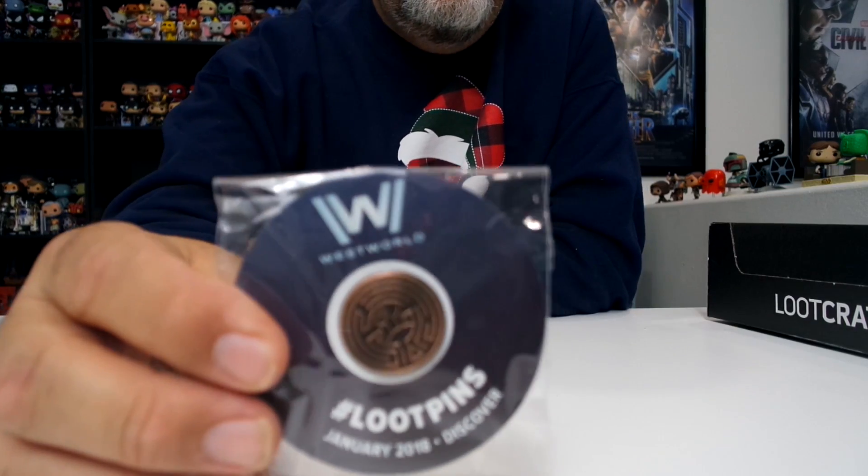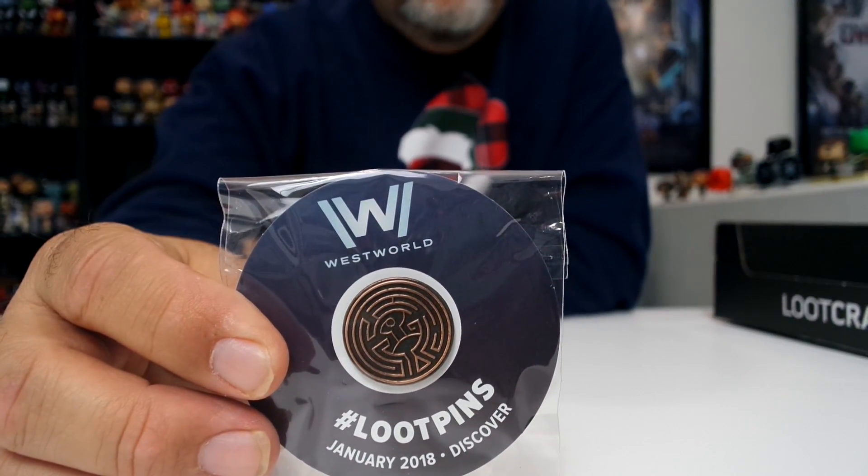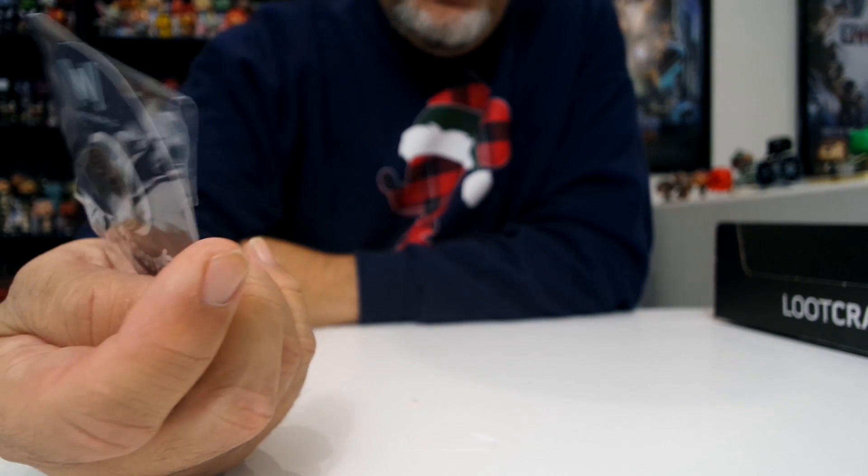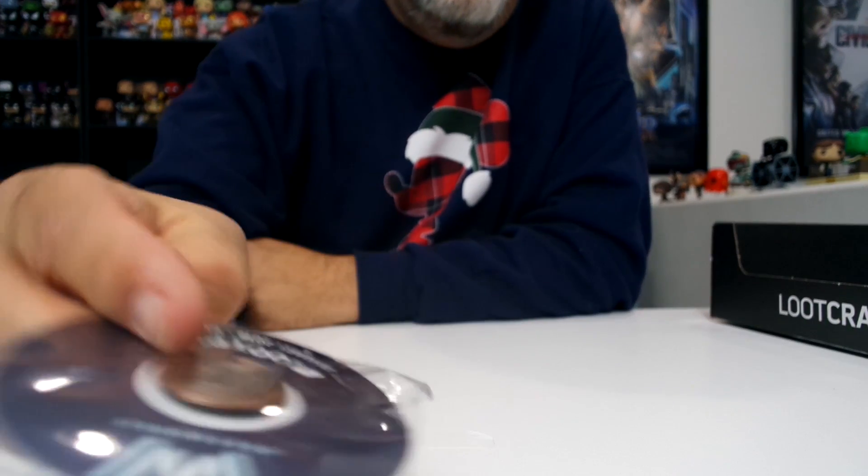Lastly, we've got the pin — it's the maze from Westworld, pretty cool. Like all Loot Crate pins, it unlocks something if you go to lootcrate.com/pins. So there's the pin for this month. That's pretty much it: the pin, the X-Files card game, the Westworld figure diorama, the Harry Potter socks, and the shirt — five items total.